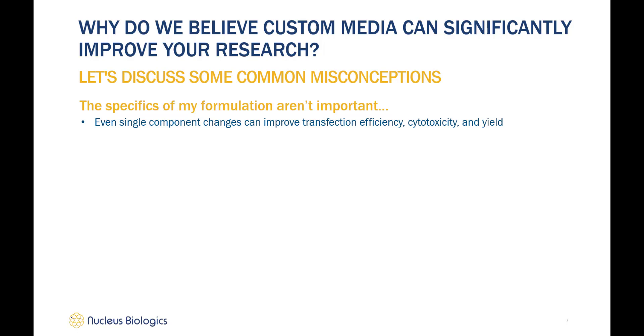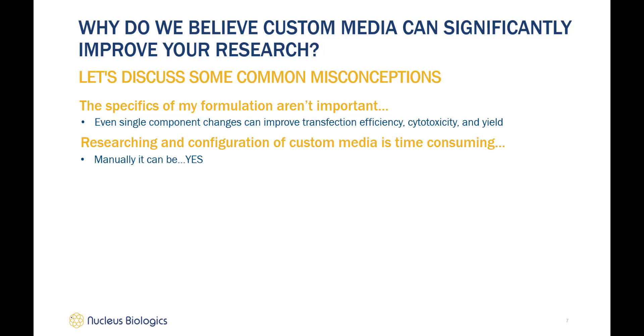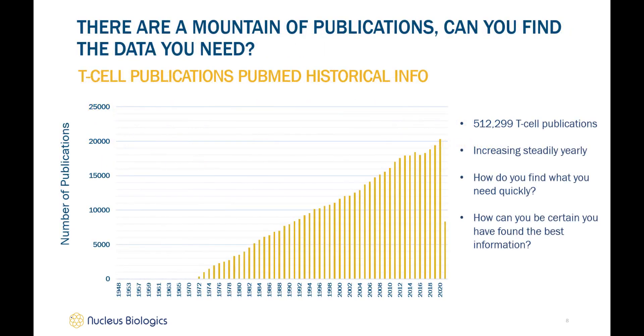So now we know the components are critical — but what about the complexity? The configuration and research involved with custom media can be somewhat time consuming, yes. There are a plethora of publications in the public domain, as can be seen in this graph. This is data extracted from PubMed showing the number of publications available using the search term 'T-cell.' There are currently around 513,000 publications to date, and with research continuing due to the promise of T-cell therapies, there's no reason to believe this will decrease.